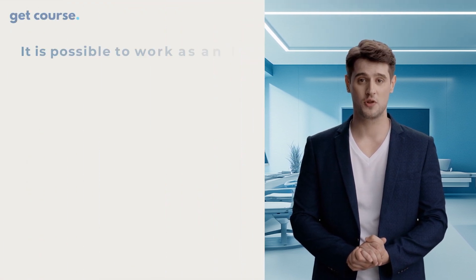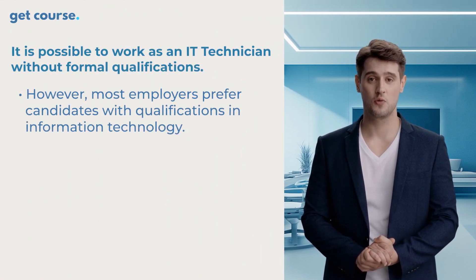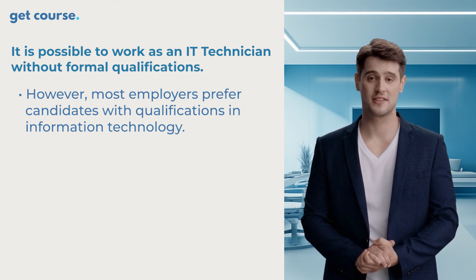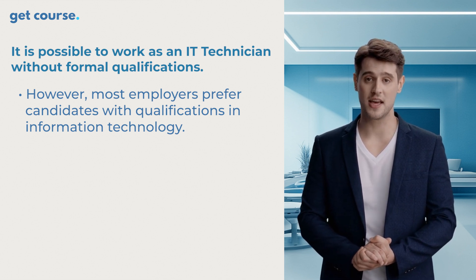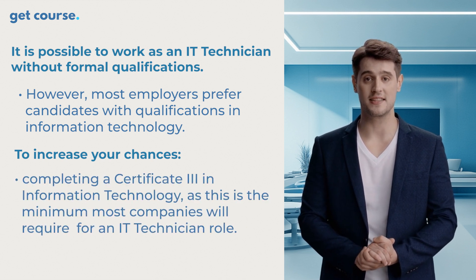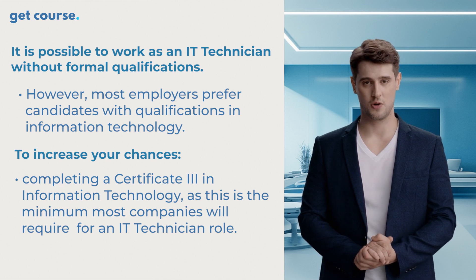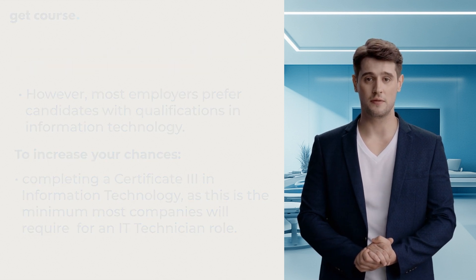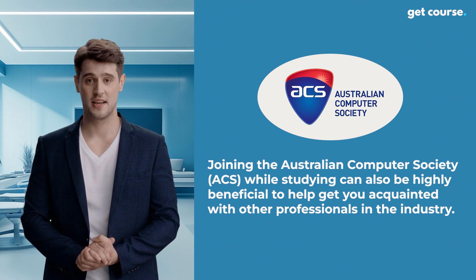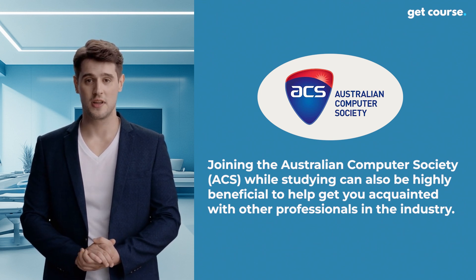Finally, let's talk about how you can become an IT technician. It is possible to work as an IT technician without formal qualifications. However, most employers prefer candidates with qualifications in information technology prior to applying for the role. To increase your chances of scoring an IT technician role, you might consider completing a Certificate III in Information Technology, as this is the bare minimum most companies will require to consider you for the role. Applying yourself further by joining the Australian Computer Society whilst you study can also be highly beneficial to help you get acquainted with other professionals that are already working in the industry.